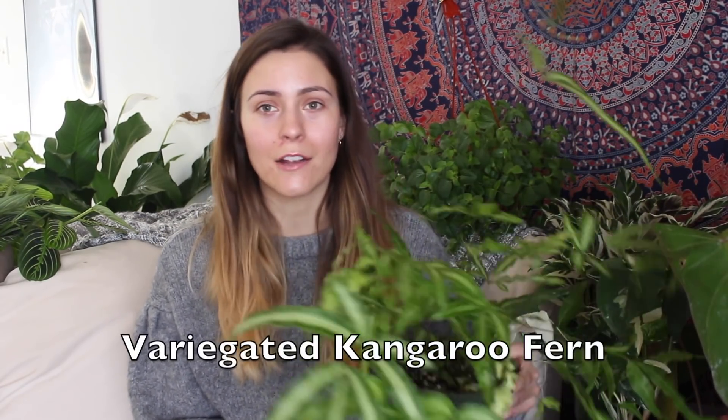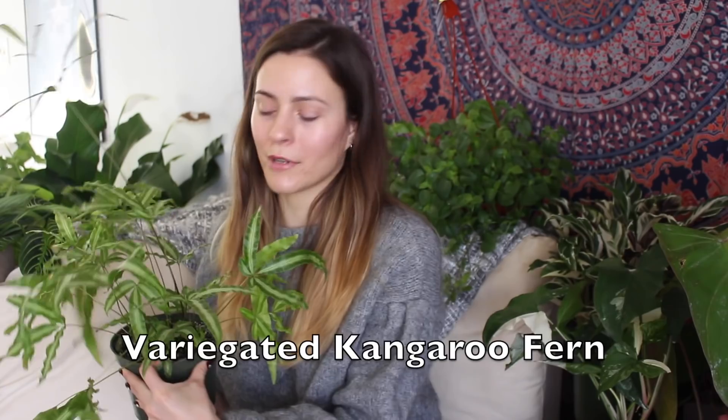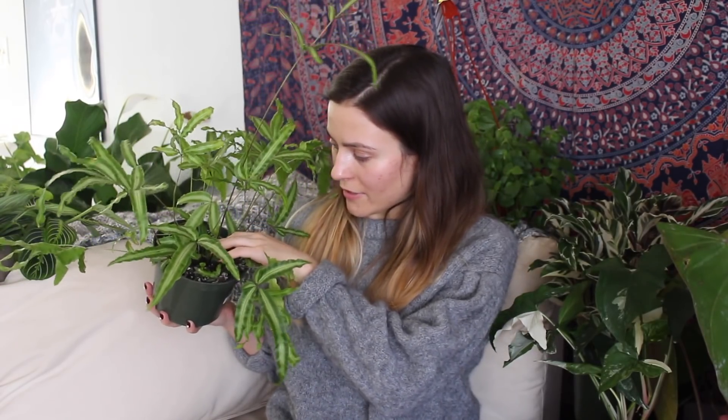Next up is a variegated kangaroo fern. I recently got this in my cactus and tropical vlog video. I was scared by it because it's called a kangaroo fern, and most of you probably know how I struggle with ferns, but this is not like a typical fern plant. It is really easy — I just bottom water it about once a week in the bathtub and it's been really happy. If you're afraid of ferns but think they're beautiful, I would definitely recommend this one. I keep mine in a brightly, indirectly lit space and it seems to be pretty happy.